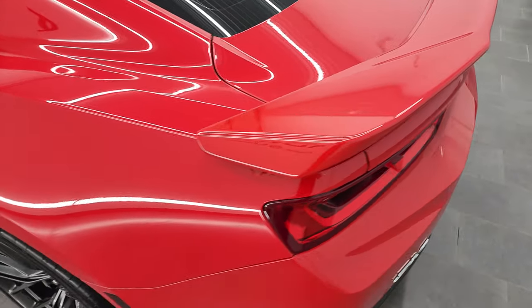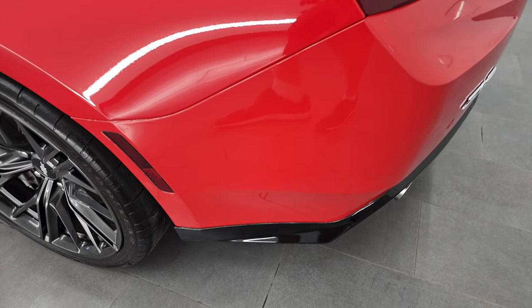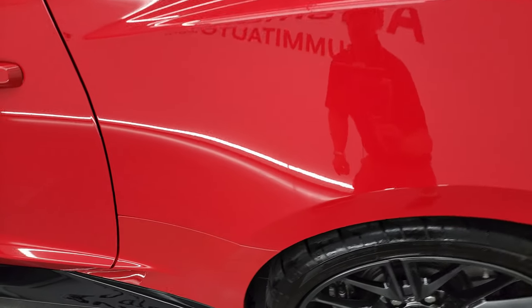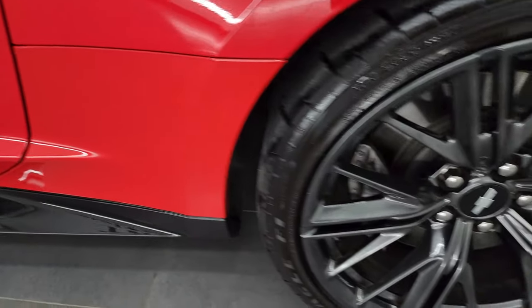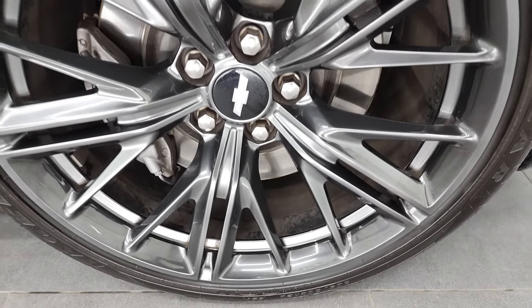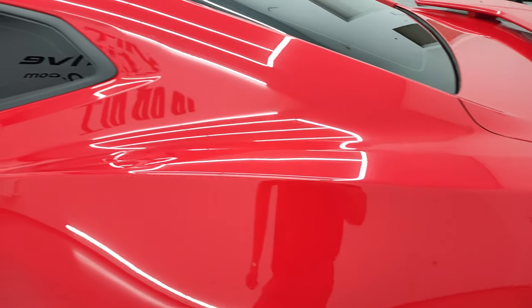I didn't see any dents or dings on the trunk lid. Coming around the driver's side — just as clean as that passenger side. No major dents or dings on the rear quarter, and for full disclosure this back rim is in excellent condition as well. I didn't see any scuffs or scrapes. All the rims look very, very good on this car.